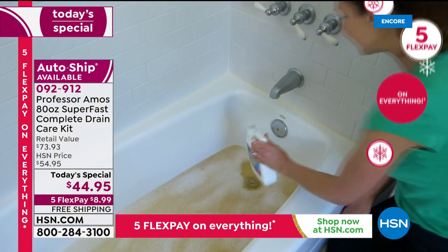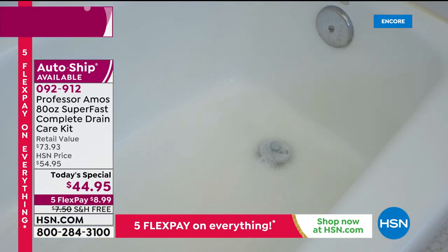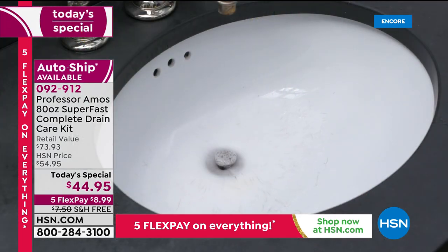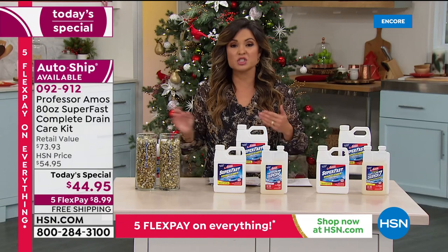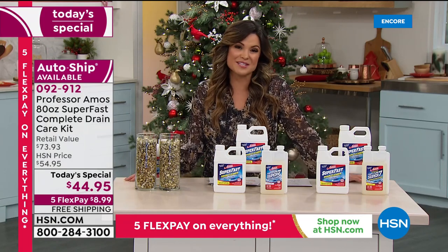If you have pets, if you have long hair, if you cook a lot — just everyday life — I'm sure you've got a drain somewhere in your house, in the shower, the sink, the kitchen, the laundry room, the garage utility sink, that is slow and constantly gives you problems. You've probably spent a lot of money buying products that just don't work.